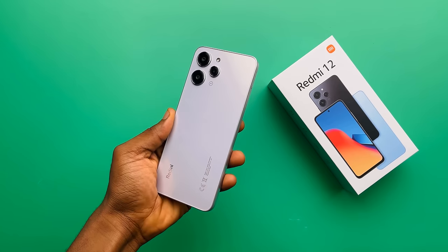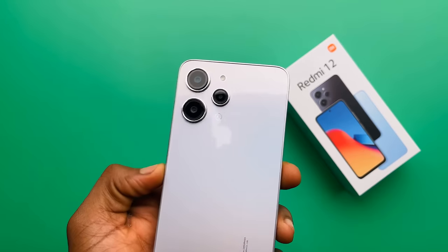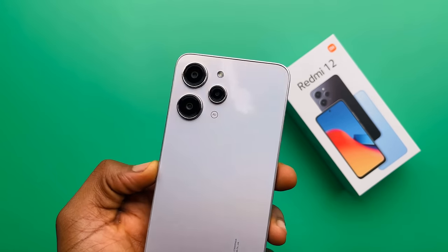The Redmi 12, which was released after, was also arguably the best phone at its price. So this — the Redmi 13C — is this also a value champ? Yes, yes it is. At least on paper.